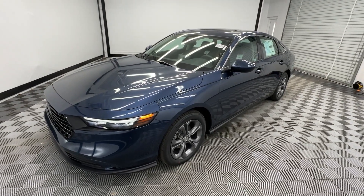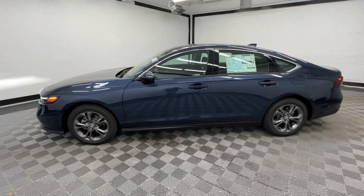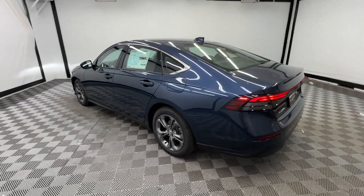Looking for your dream car? It could be the 2024 Honda Accord. Here's the Honda Accord, the iconic midsize sedan that sets the standard for others to follow.